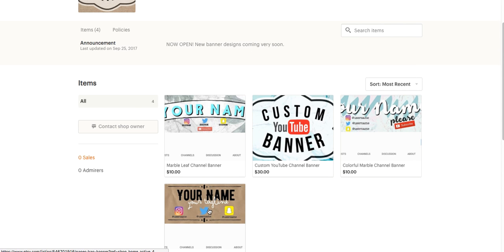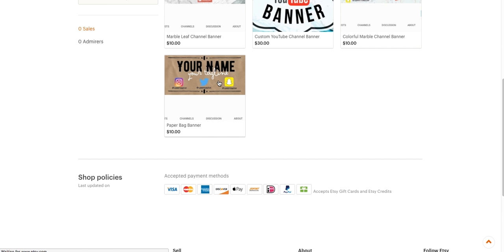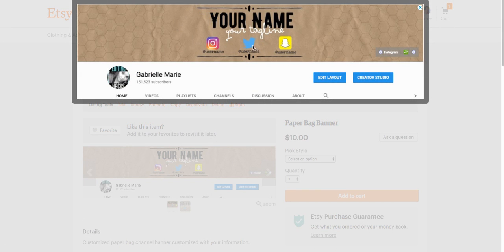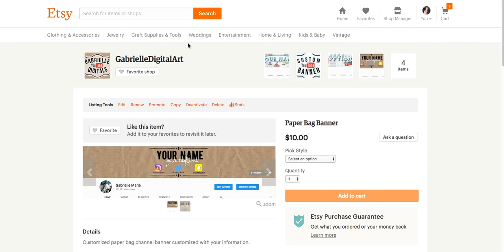The last one I have available currently is a paper bag banner, which I think is pretty cool. I'm going to zoom in here — this is what it looks like. It's going to have your name and your tagline. So for instance, if your channel is something like 'beauty lover,' your tagline would be like 'beauty videos and lifestyle videos' or something like that, and then of course the social media. So those are the three styles I currently have available.